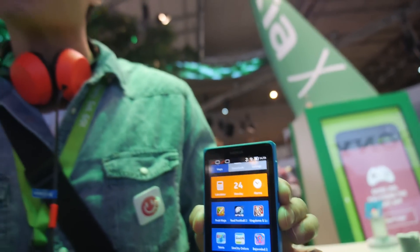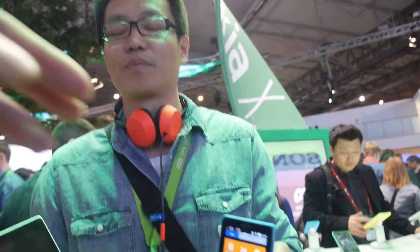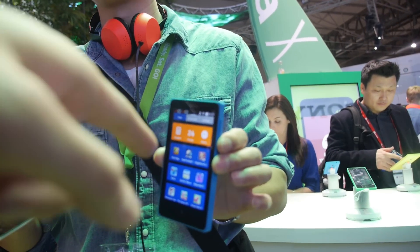The Nokia X Plus offers larger memory, larger RAM, and comes bundled with a 4 gigabyte memory card in the sales box — more memory for power users. That's the difference between Nokia X and Nokia X Plus, and this is very affordable.